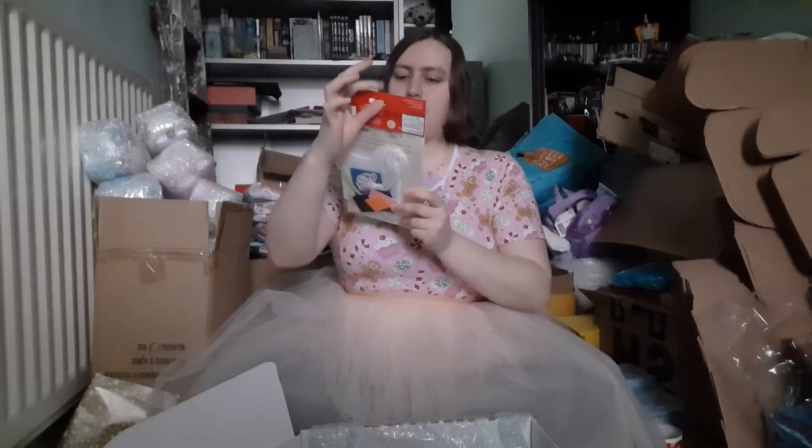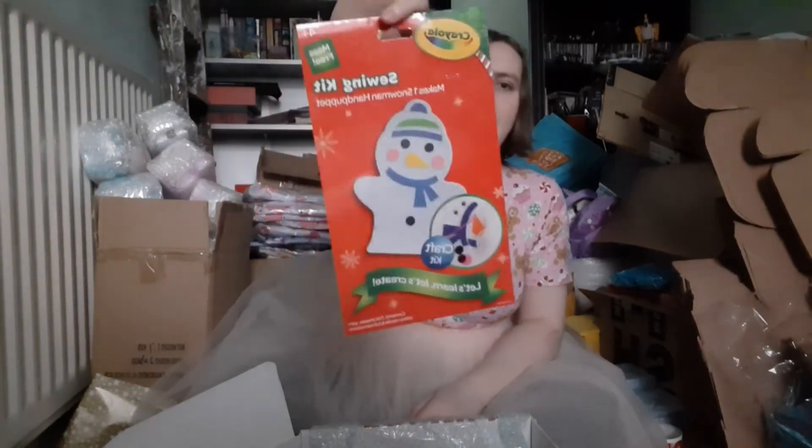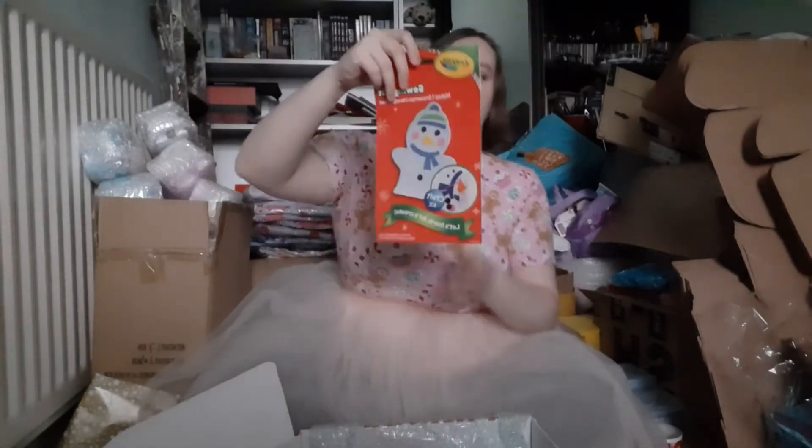Next up we've got this guy — it feels like something that's on a card and is kind of squishy. Oh, it's a little activity! It is the Crayola sewing kit — it makes one snowman hand puppet. I love these! Sorry if the lighting is really weird today, it's kind of rainy and gross outside so the sun isn't really coming out, so this is the best we're gonna get.